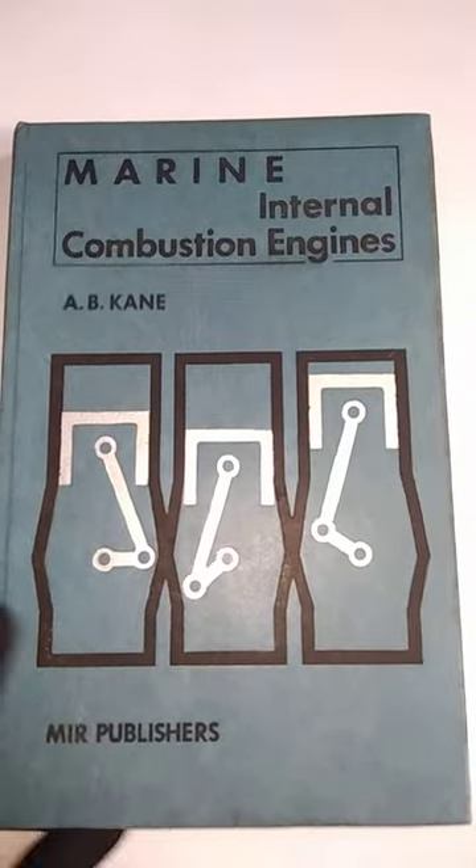These are the inside pages of the book. The next book is Marine Internal Combustion Engines by A.B. Cain.